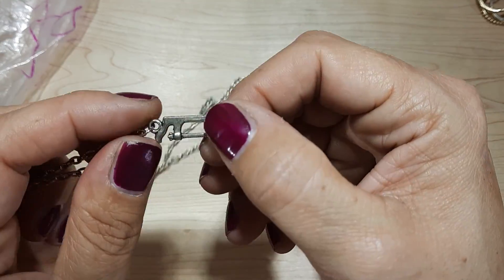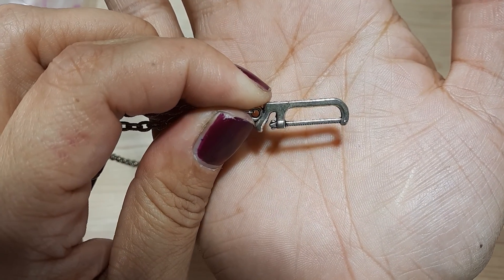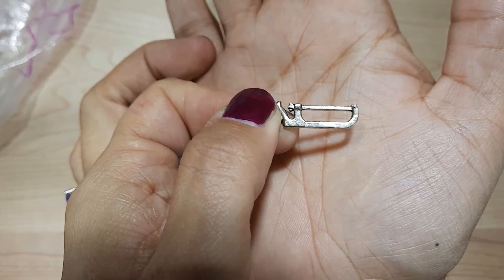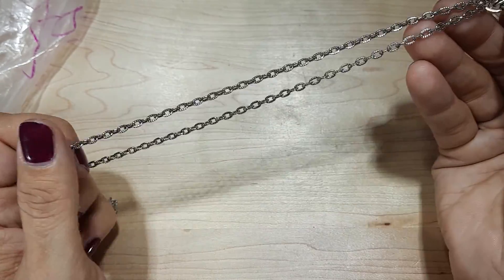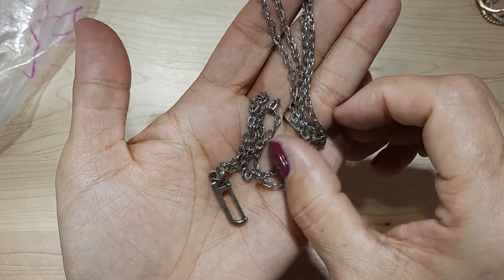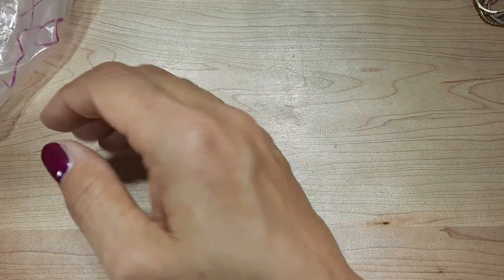Oh, it's a hacksaw — see the saw? It's a neat pendant. That's really cool. On this nice little chain. Well, that's really sweet. Different. Something for everyone, isn't there?